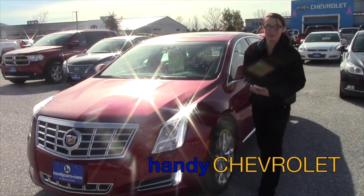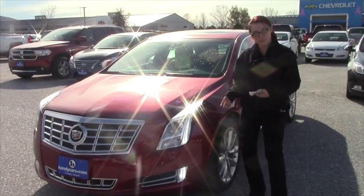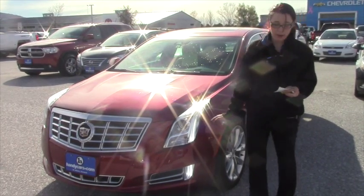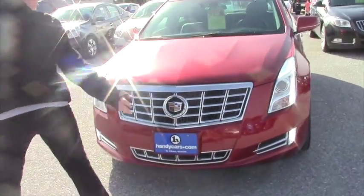Hi Mark, Sam over here from Handy's. I got an email from Dan Handy that said you might be interested in this 2014 Cadillac we've got. This is an XTS all-wheel drive and it's a luxury package. It's got about 7,000 miles on it — it's not even broken in yet.